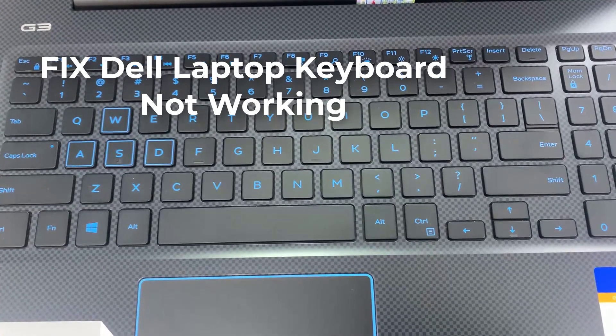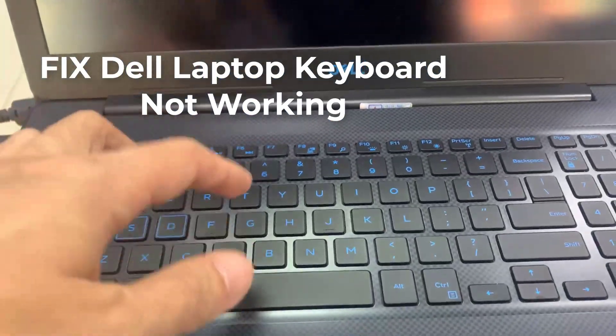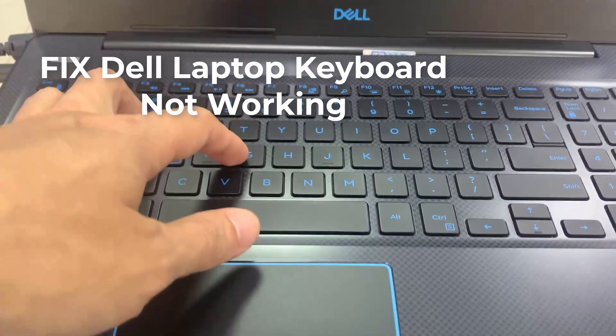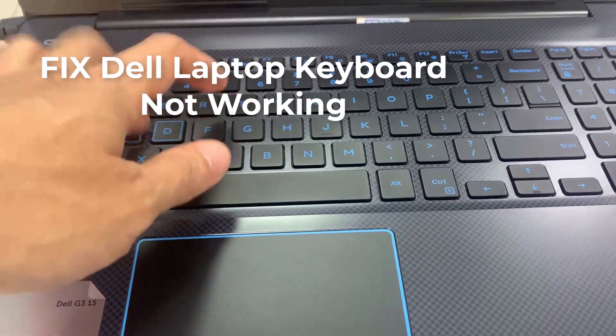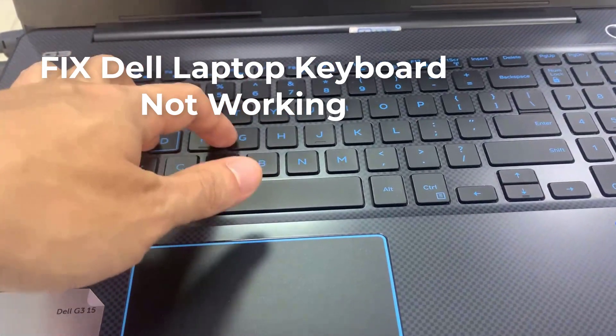Hi guys, this video will show you how to fix a Dell laptop keyboard not working in Windows 10. Many Dell users have the same problem, but more importantly, you can fix this issue easily by yourself. Follow the step-by-step video to troubleshoot the problem on your laptop.